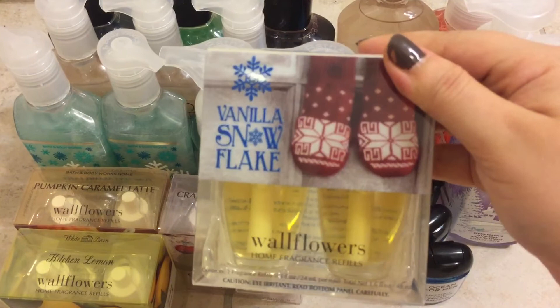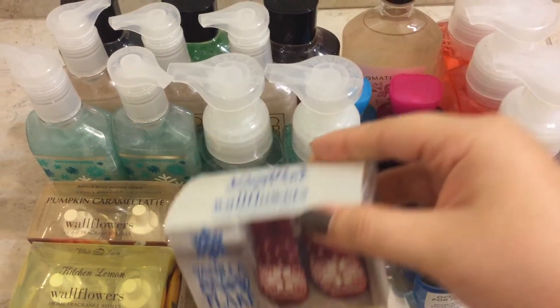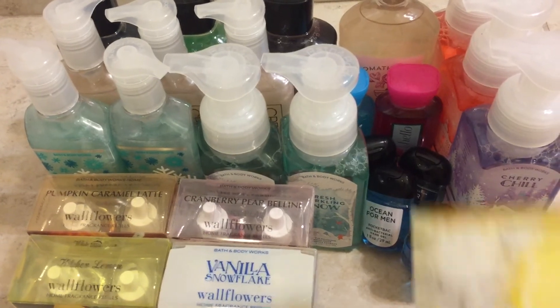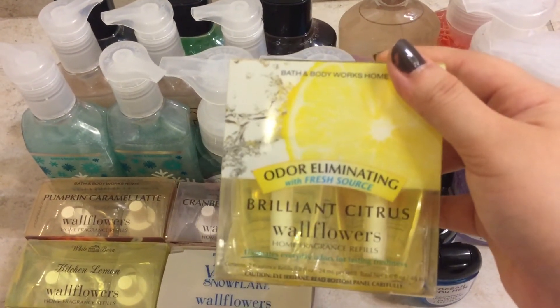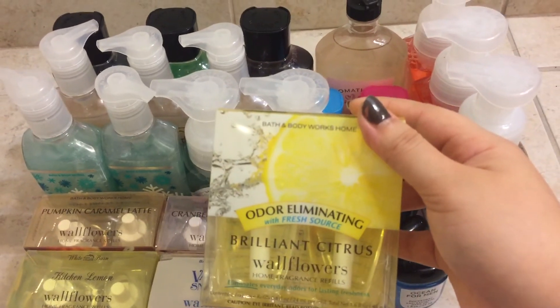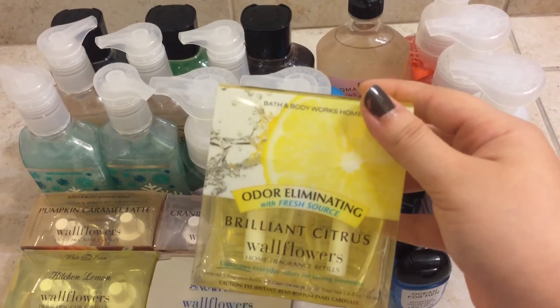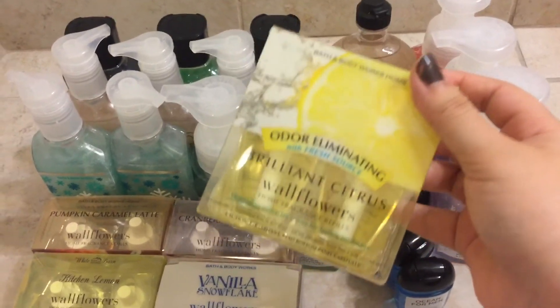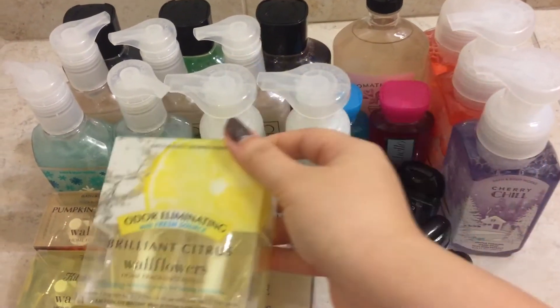I grabbed Vanilla Snowflake, which is a staple for me in the winter. And the Odor Eliminating Brilliant Citrus — I do have a pet turtle and these will come in handy in case she does her business, so I grabbed those for that.